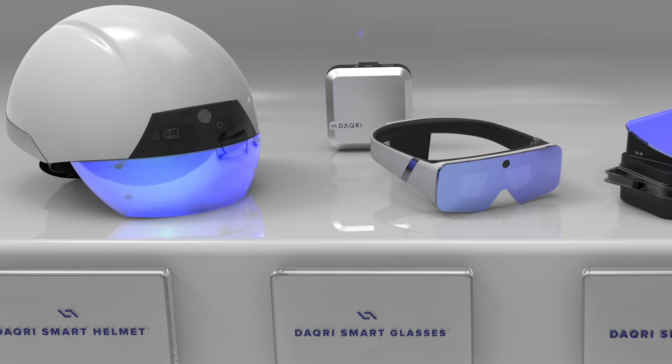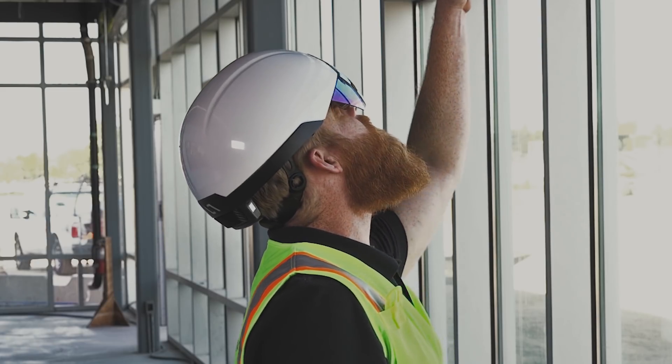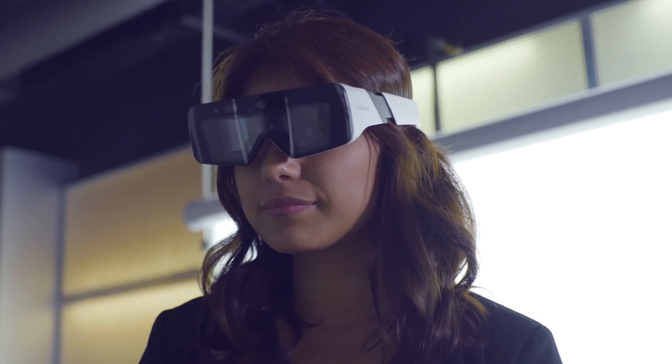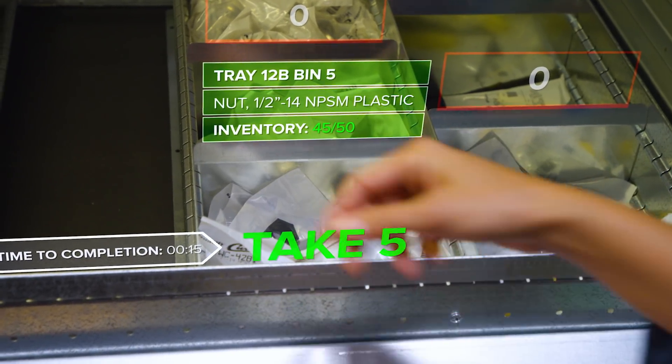Daqri is an augmented reality hardware and software provider. We specialize in professional-grade augmented reality devices for use in AEC and other industries. With this solution, whether wearing glasses or a helmet enabled with AR, a user can continually monitor the information to complete their tasks in a safe and compliant manner in less time.